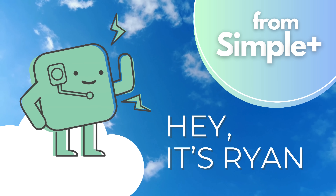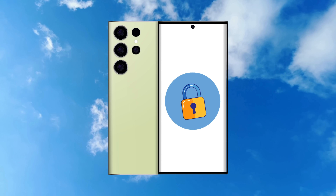Hey everyone, Ryan here. Today we're diving into a super helpful guide that many of you have been asking for: how to unlock your Samsung device from its carrier lock.